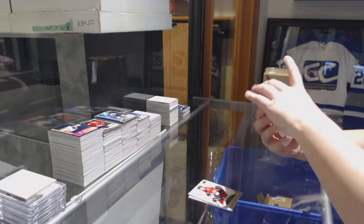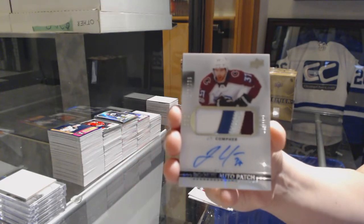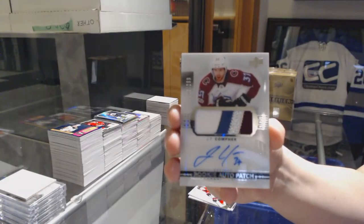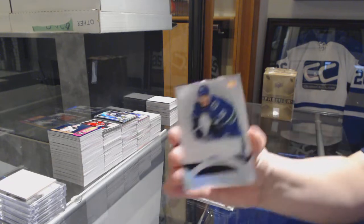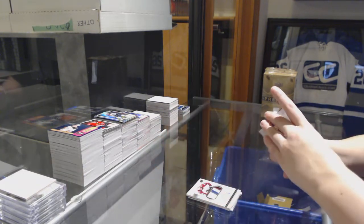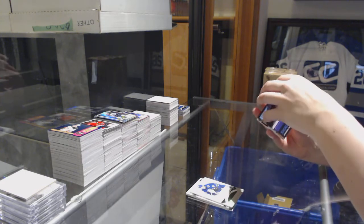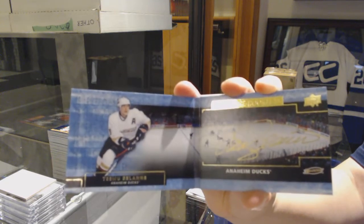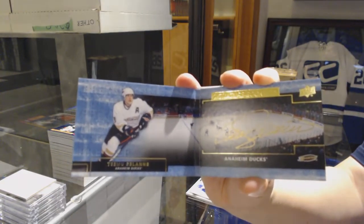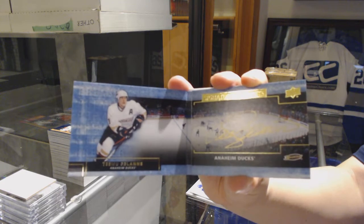We've got a 4-color rookie patch auto number 299 for the Colorado Avalanche, JT Comfer. A Bull Horvat jersey for the Vancouver Canucks. We've got a signature booklet from 16-17 Premier for the Anaheim Ducks, Teemu Solani.